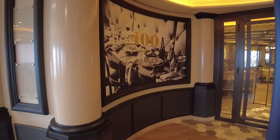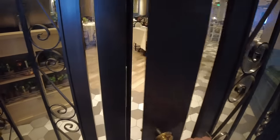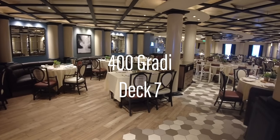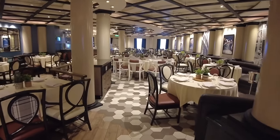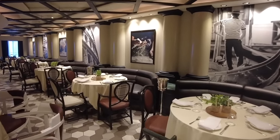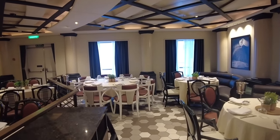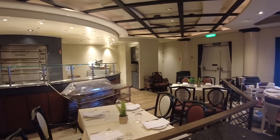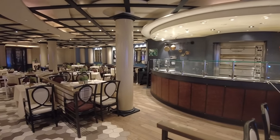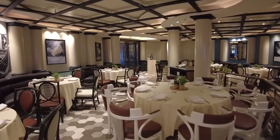Next door, you'll find another specialty dining venue. 400 Gradi is another land-based restaurant turned nautical, and will probably be familiar to anyone hailing from Melbourne. The restaurant is open for lunch and dinner and offers an a la carte menu focusing on Italian food. With entrees like arancini, meatballs and bruschetta, plus a wide variety of pizzas and pastas, this is definitely the place to go for your carbohydrate fix. And there's even a Nutella calzone on offer.